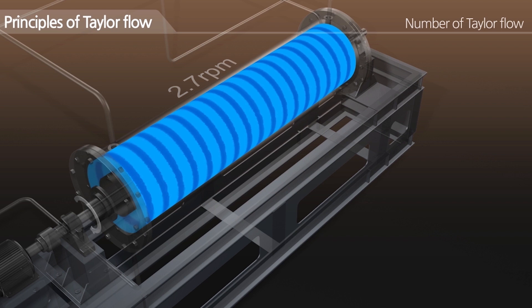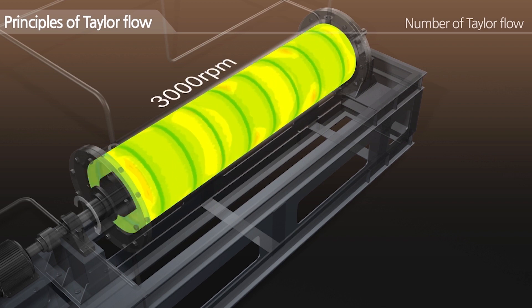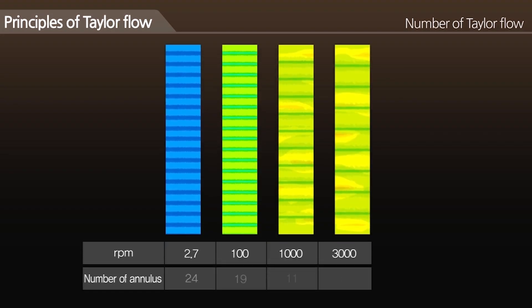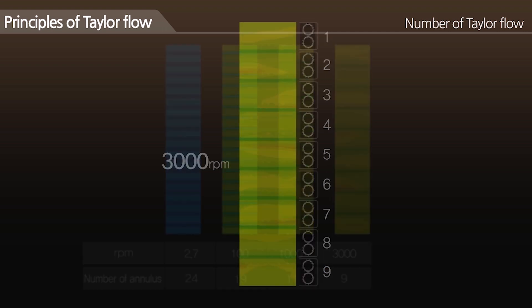The significance of Laminar Continuous Taylor Flow Reactors is that they can reduce reaction times, increase purity, offer full control over reactions, and allow a scalable process by offering low volume laboratory benchtop reactors to production scale machines.